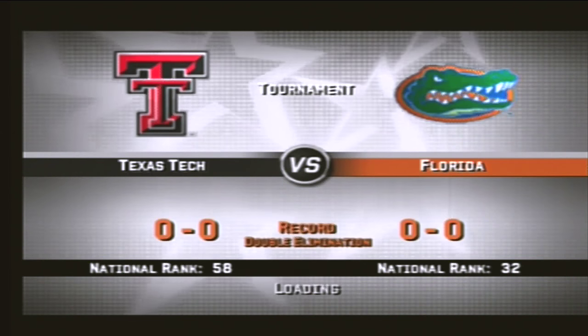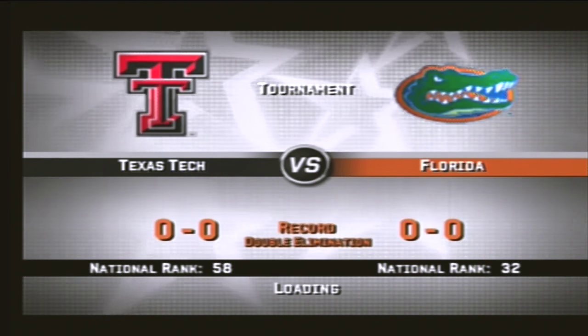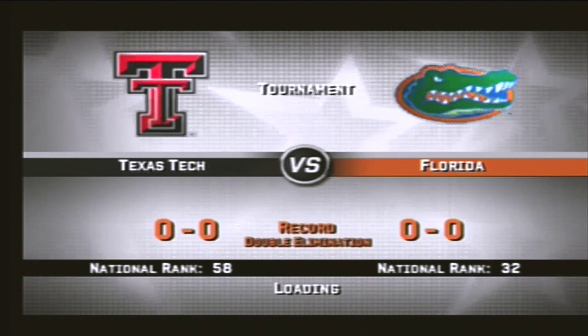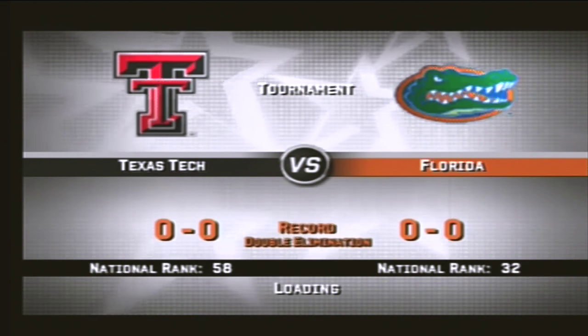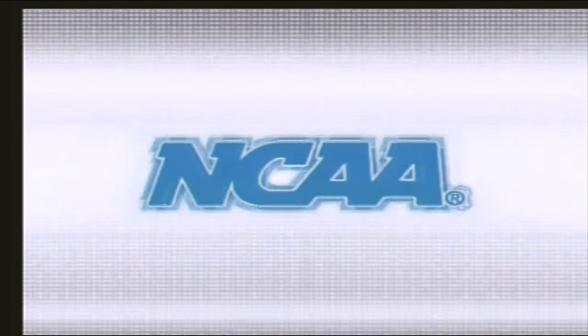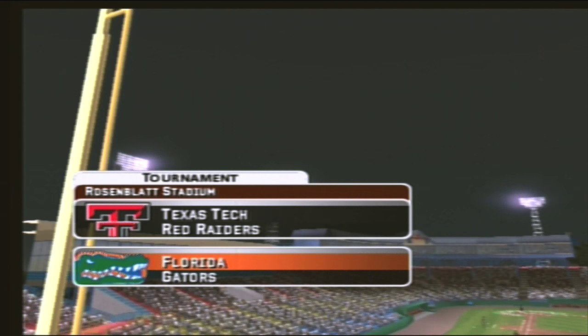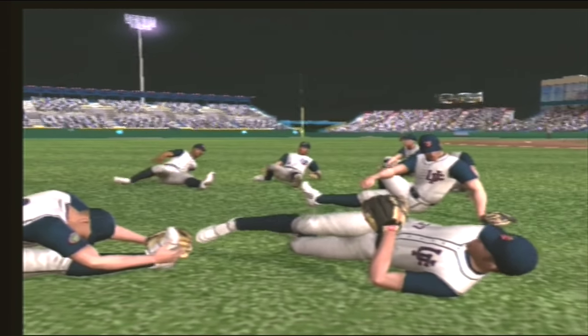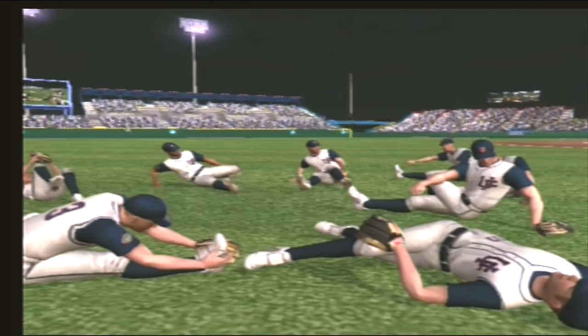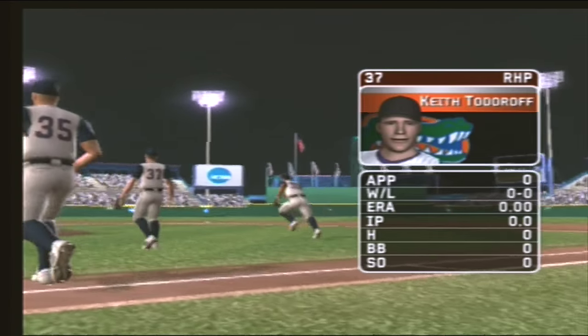Welcome back to the playoffs. This semifinal tournament matchup features the Texas Tech Red Raiders and the Florida Gators. You're watching EA's NCAA Baseball. This is Mike Patrick along with my co-host Kyle Peterson. Johnny Rosenblatt Stadium is the home of college baseball. The sophomore is starting tonight.